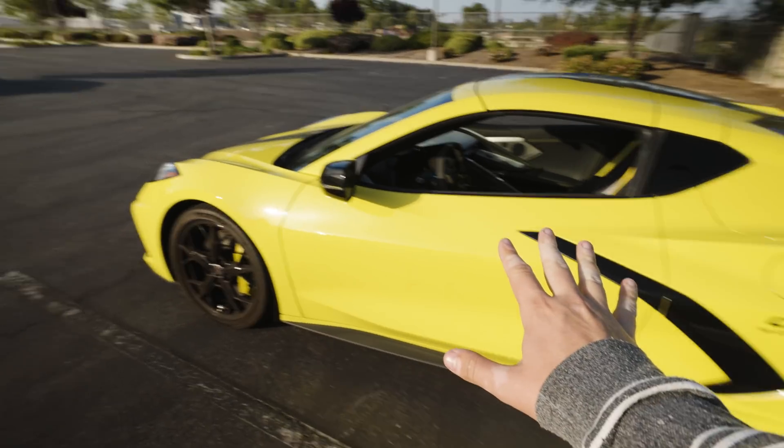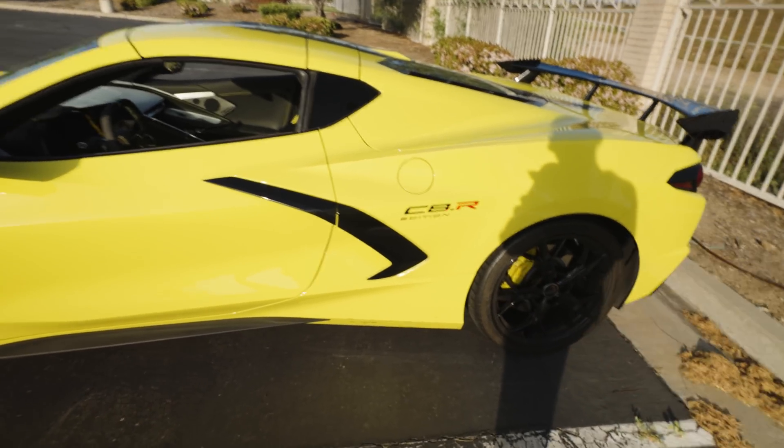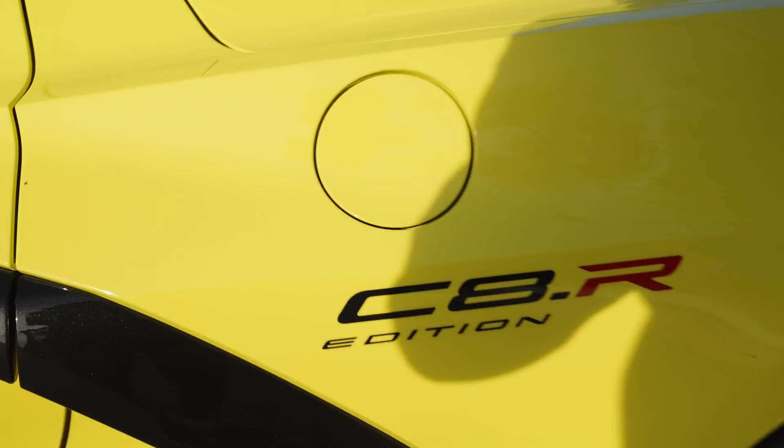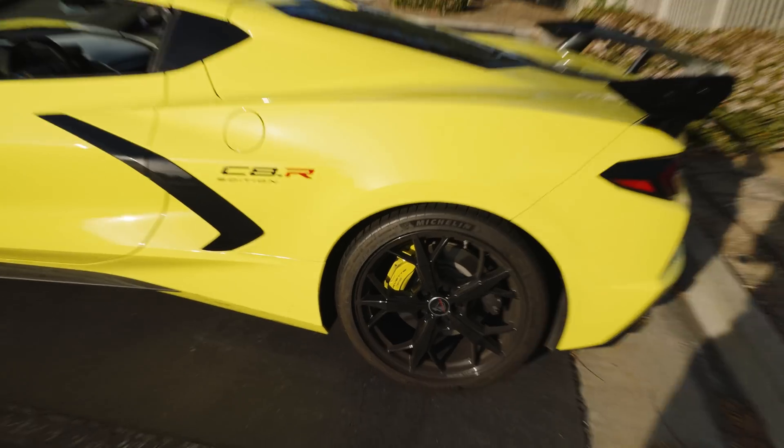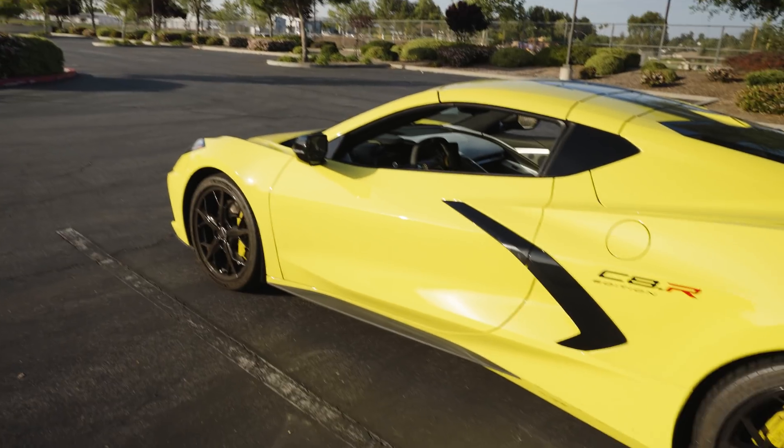Here we are back out with the C8R. It's been a while. We're doing a lot of traveling lately, but I always do love the look of this vehicle with the yellow — the Accelerator Yellow, the yellow brakes. It's just awesome.